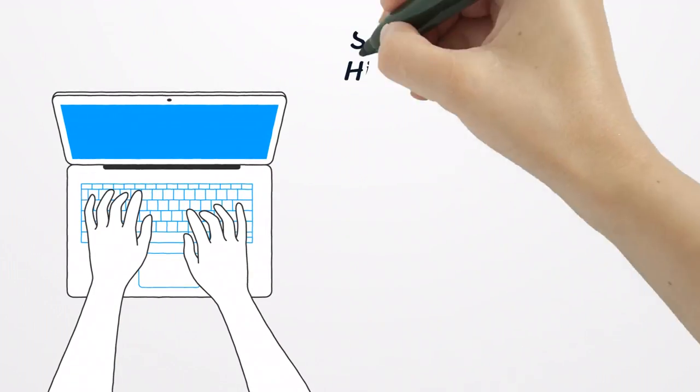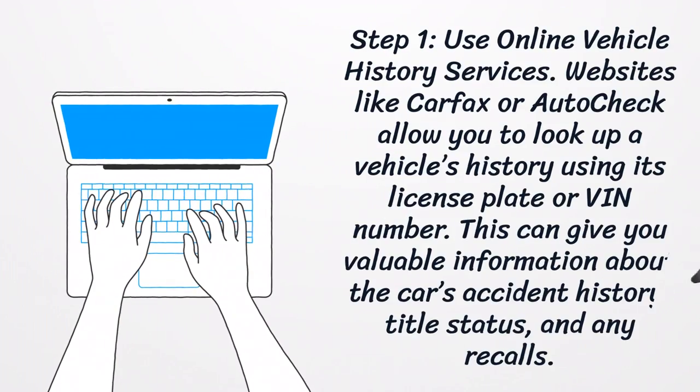Step 1: Use Online Vehicle History Services. Websites like Carfax or AutoCheck allow you to look up a vehicle's history using its license plate or VIN number. This can give you valuable information about the car's accident history, title status, and any recalls.